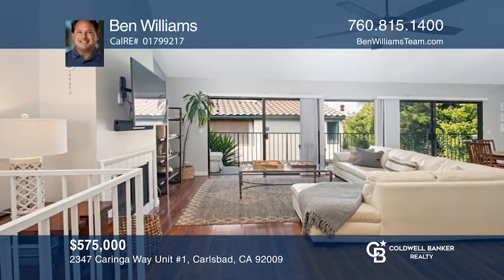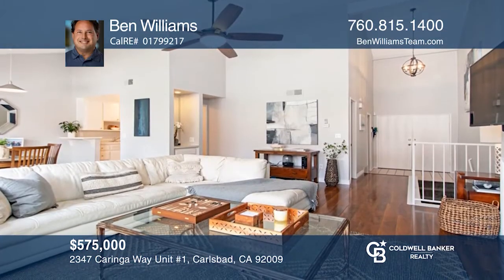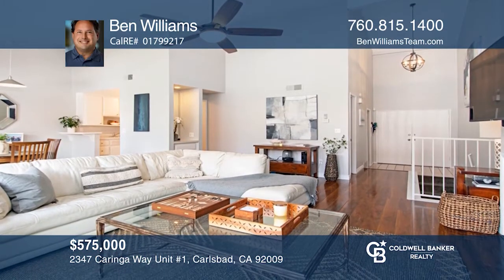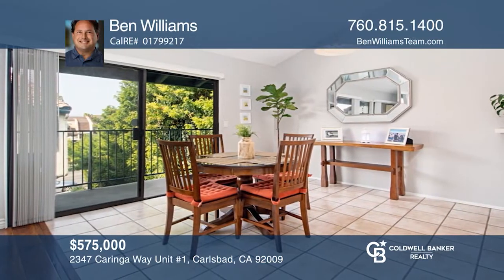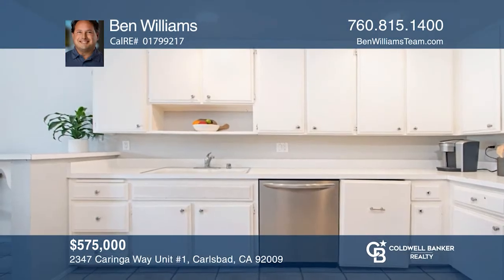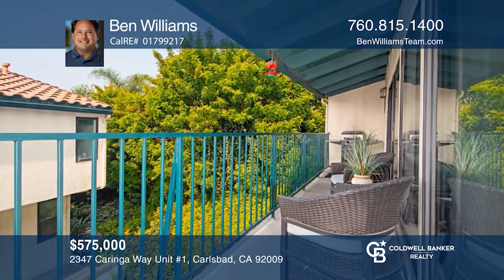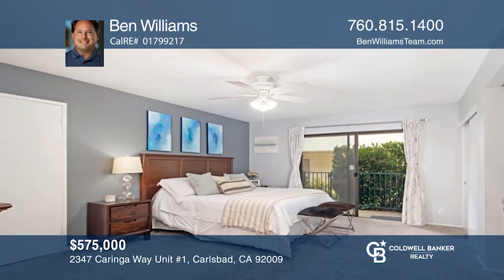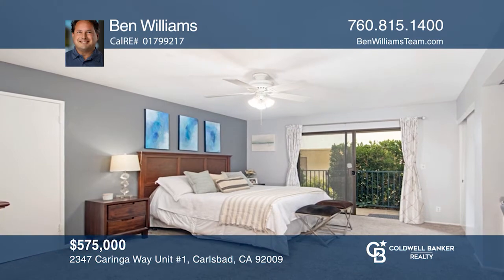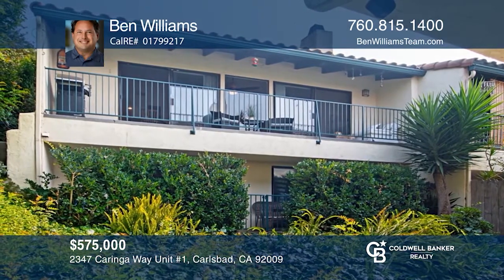This end-unit La Costa townhome offers you peace and privacy, with no neighbors above, below, or on one side of you. This townhome has two spacious bedrooms, two and a half bathrooms, vaulted ceilings, and an abundance of natural light. Additional features include an attached two-car garage with its own laundry area, a walk-out patio on both bedrooms, and a long upstairs patio — ideal for a barbecue. For a private tour, call Ben Williams.